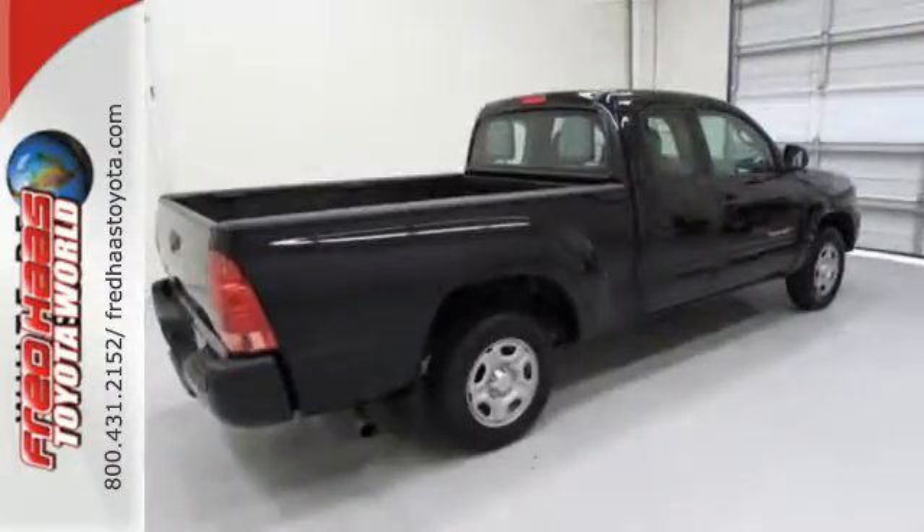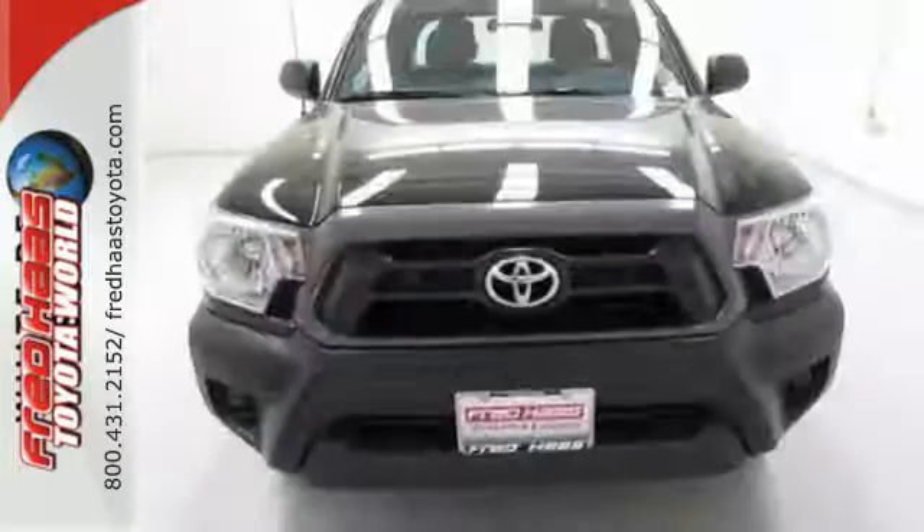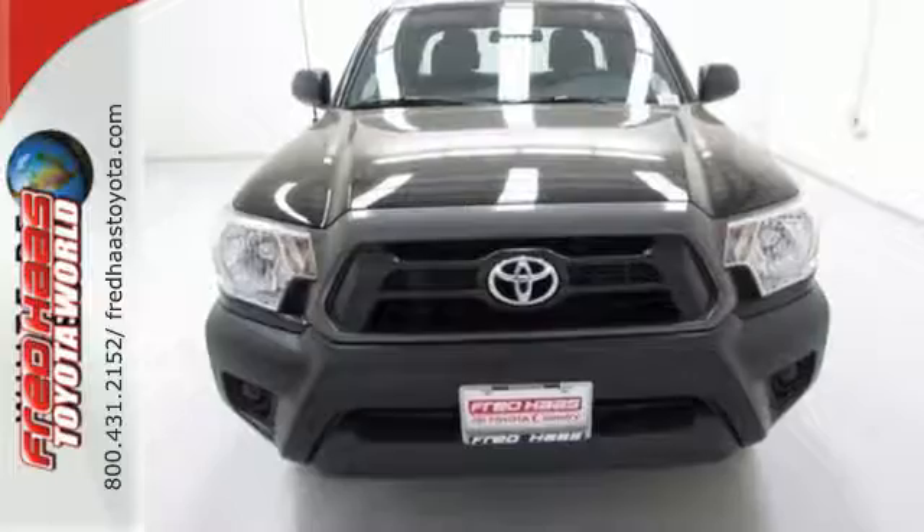You'll also feel safe behind the wheel with the Star Safety System. This adventurous Tacoma will make you happy. Come see it today.